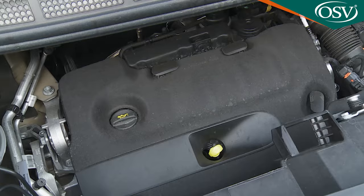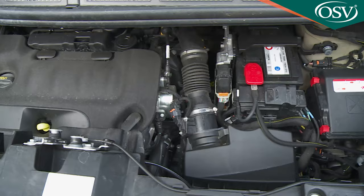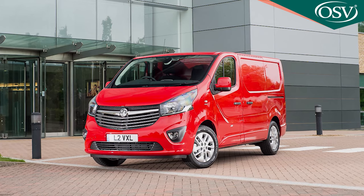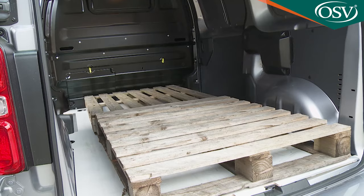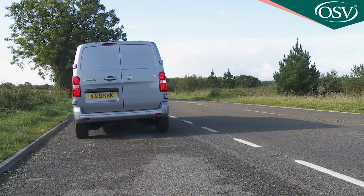We'd recommend the two-litre Turbo D unit. The base version offers 120 PS but with 340 newton metres of torque versus 300 nm for the 1.5-litre 120 PS variant — it makes a lot of difference. With the larger engine fitted, this Vauxhall can tow 700 kilos more, up to two and a half tons, which is 25% more than any previous generation version. The two-litre engine comes mated to a higher 3.1-ton gross vehicle weight, facilitating a payload capacity nearly 50% higher.